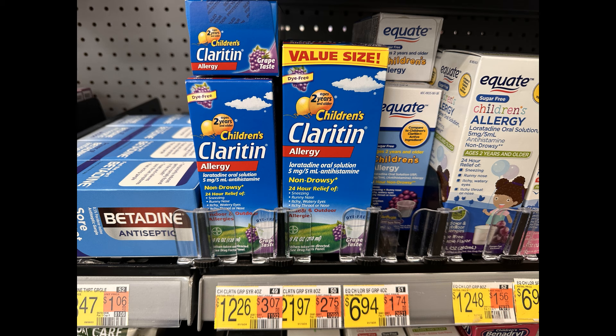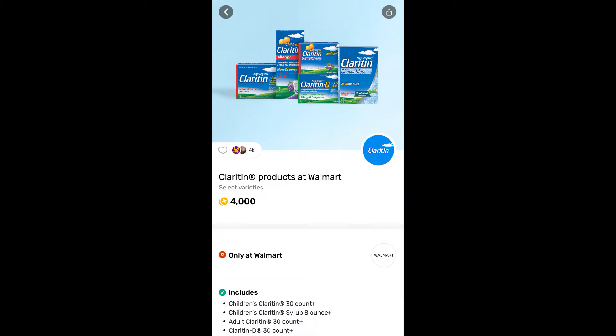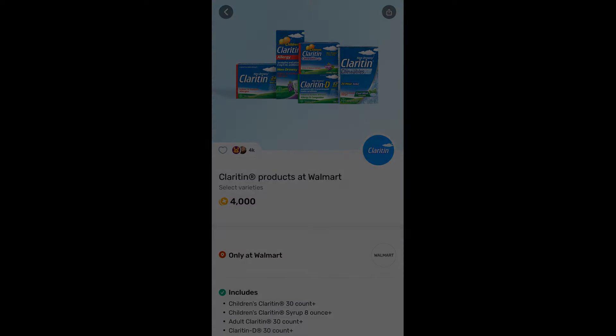If you need this product, definitely pick it up. They also have the value size for $21.97 in my store, and all of those rebates work on that one as well. There's also a $4 rebate on Fetch that is only attaching to the larger Children's Claritin, so if you were to grab that one it would end up being about $6.33. So it's really up to you which one you want to grab.